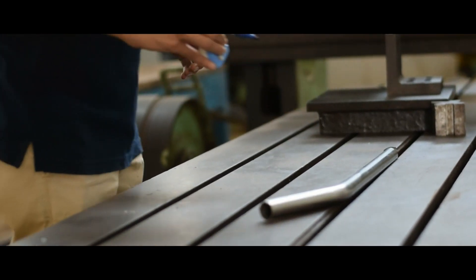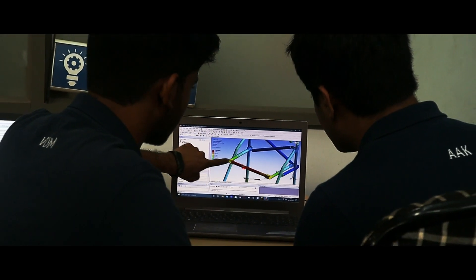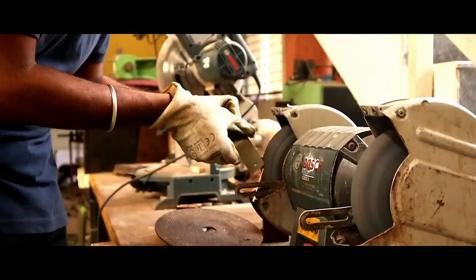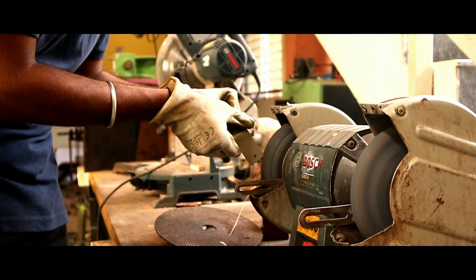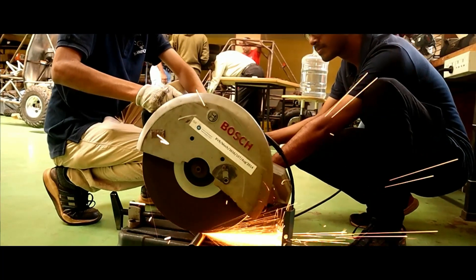The biggest challenge for us was to find the perfect balance between the weight and the strength of the product. Because we were not using wheels on our product, it was extremely important for us to keep the weight as low as possible without compromising on the stability of the walker as well.